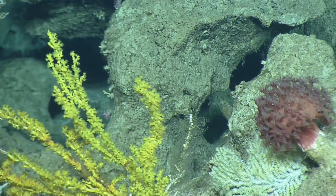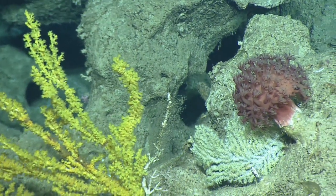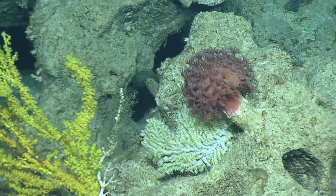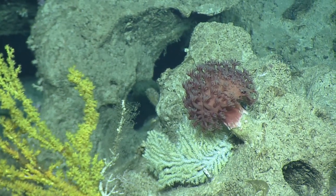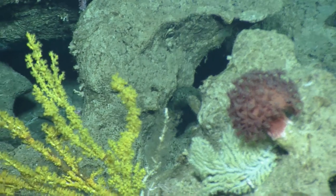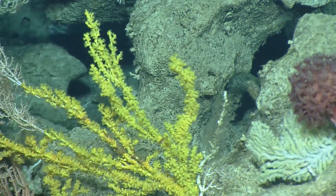The yellow ones — those look like zoanthids colonizing an old coral skeleton. I think that's what's happening there. Those are not coral; those are zoanthids — the yellow ones on the left.